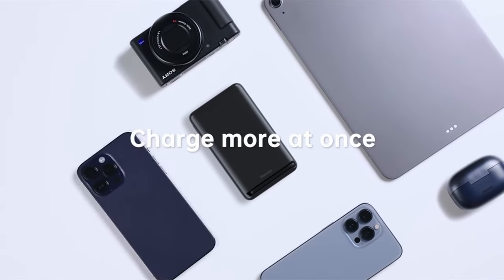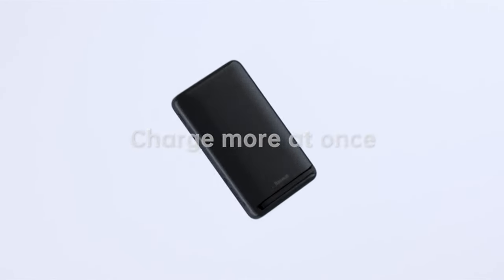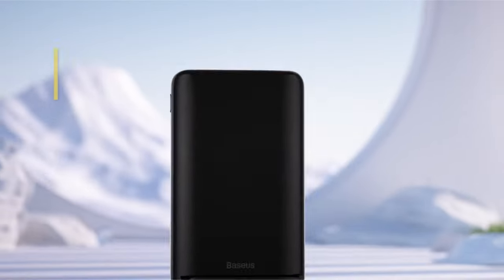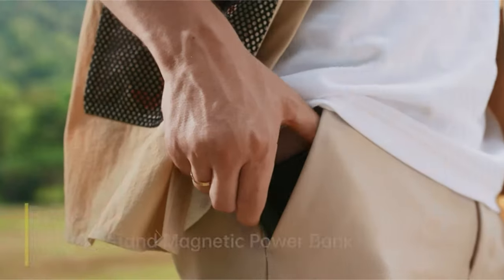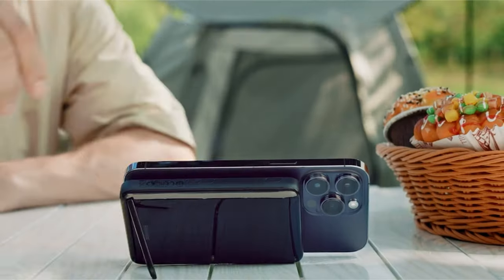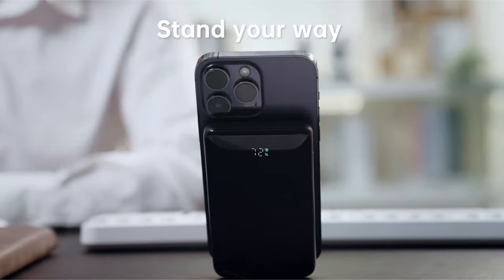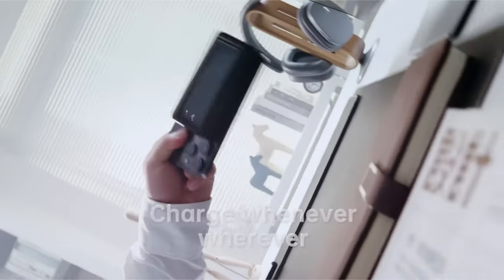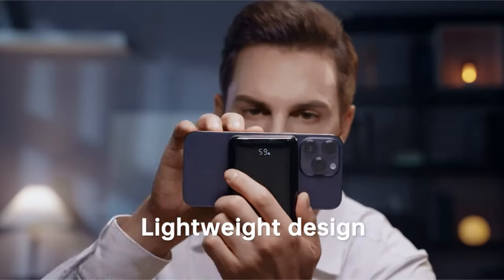The powerful magnetic lock maintains a secure connection, with a magnetic draw force of up to 15N for the iPhone 13 Pro Max. The Baseus kit comes with a 24-month guarantee and contains the 10,000 mAh magnetic wireless portable charger, USB-C cable, user manual, and Baseus mascot sticker, underlining its dependability and customer support.